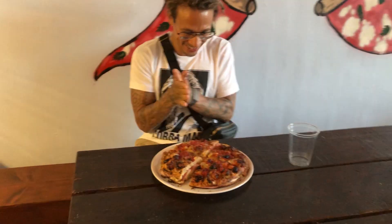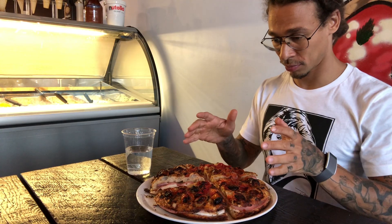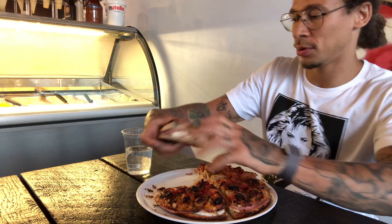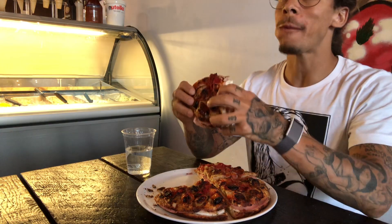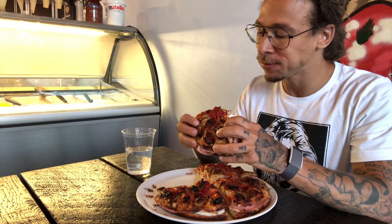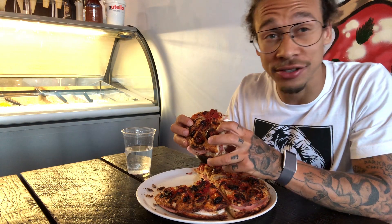Oh, here we go. Are you ready for this challenge? Alright guys, let's do this. Here we go — not a damn chance challenge, Provami Pizzeria. We got the focaccia sandwich, it's looking pretty big. Let's see how this goes. Wow. That is so good.